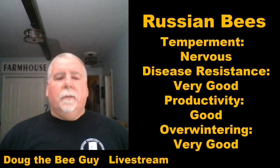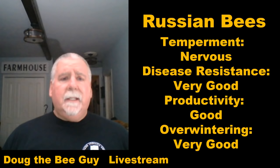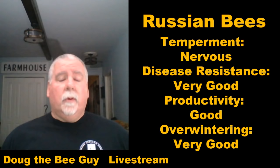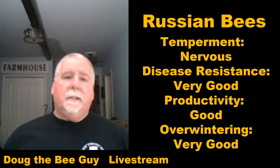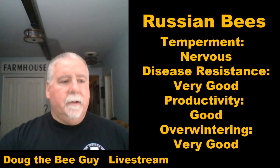Russian bees were brought into this country in the 90s. They tend to be a darker bee and a little bit nervous — if you pull out a frame and tip it back and forth, they run from side to side. Their disease resistance is really good. Productivity is just average, not as good as Italians — probably about the same as Carniolans. Their overwintering ability is very good because they form a tight cluster. They're from a region of Russia that was very cold, so their genetic makeup allows them to survive in colder environments. The USDA was doing some genetic work with Russian bees, likely related to that hardiness.